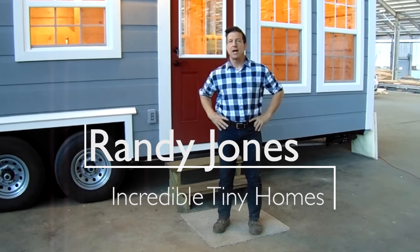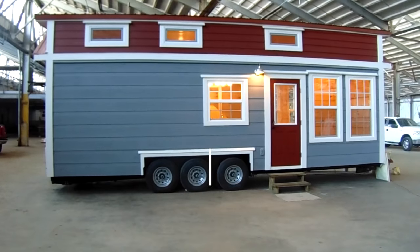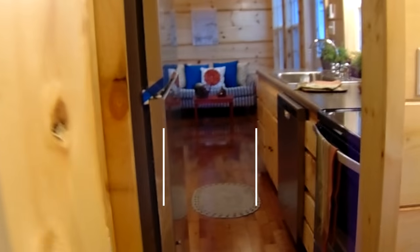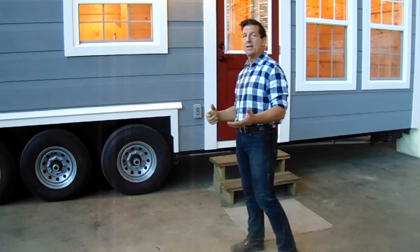Hi, I'm Randy Jones with Incredible Tiny Homes and I'll show you our 28-foot home we have here. It's custom built — all designed by the homeowner, and that's what we do here at Incredible Tiny Homes. It's custom to your design.